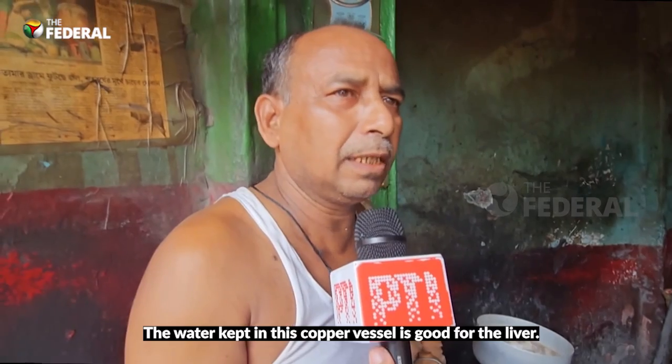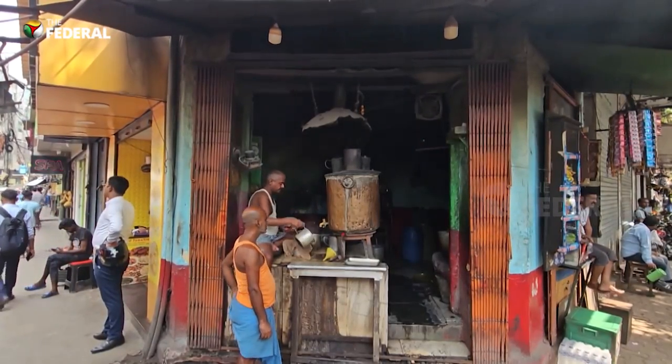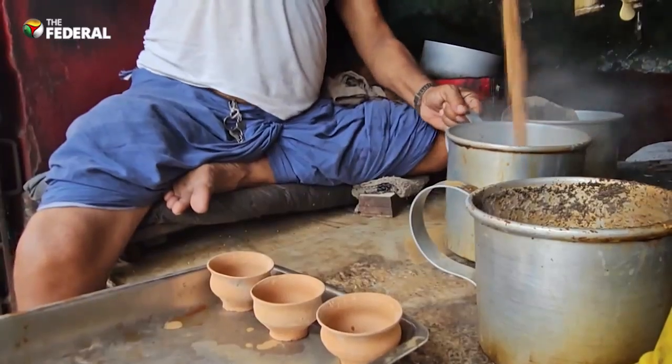However, not everything is going perfectly. The pandemic and the ease offered by online food delivery apps have hurt this small business.